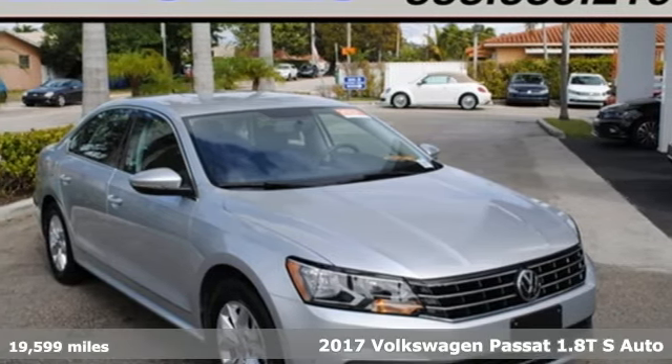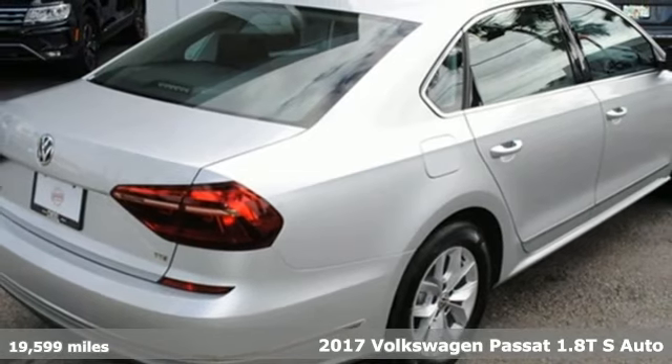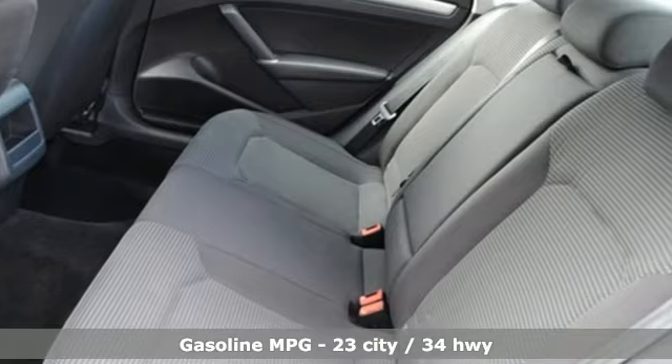Here's a certified 2017 Volkswagen Passat. It has room for all the pickups. With an engine that can get up and go, the Passat moves at the speed of family.